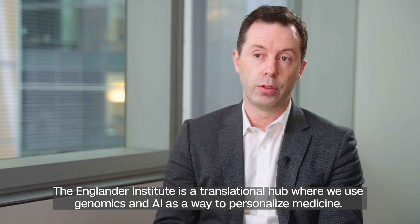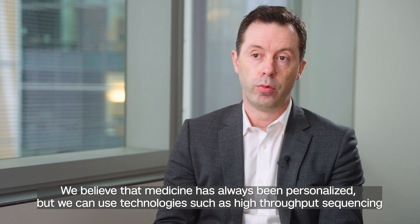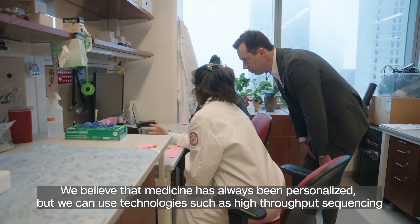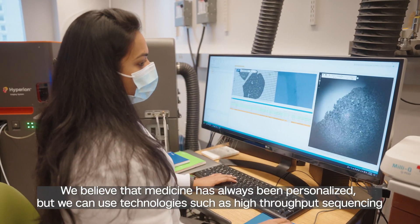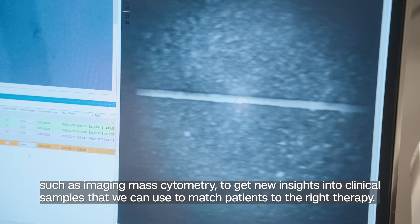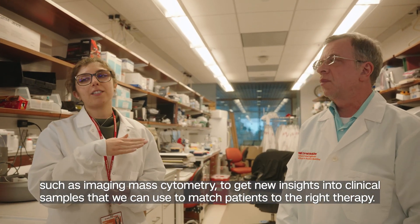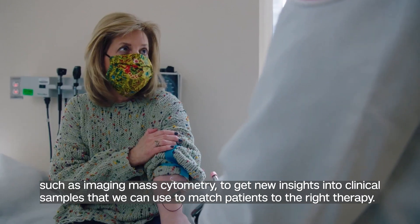The Englinder Institute is a translational hub where we use genomics and AI as a way to personalize medicine. We believe that medicine has always been personalized, but we can use technologies such as high-throughput sequencing and imaging mass cytometry to get new insights into clinical samples that we can use to match patients to the right therapy.